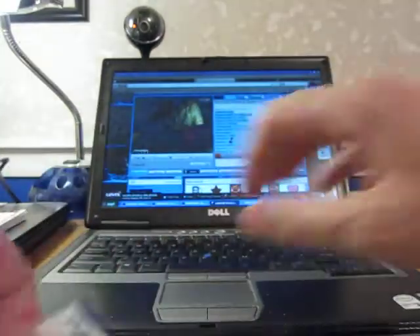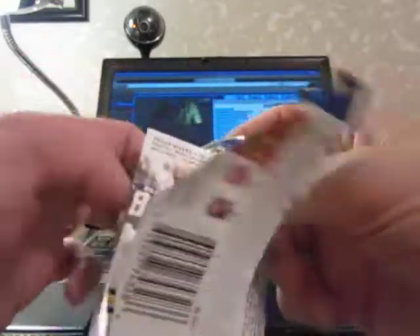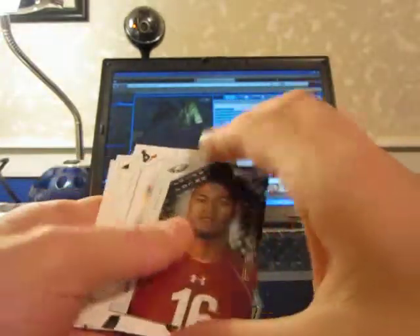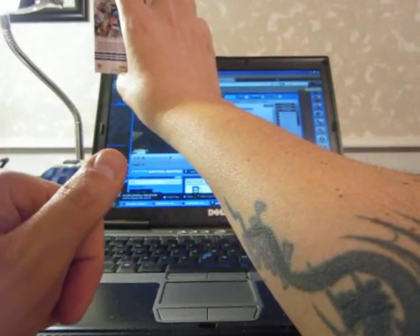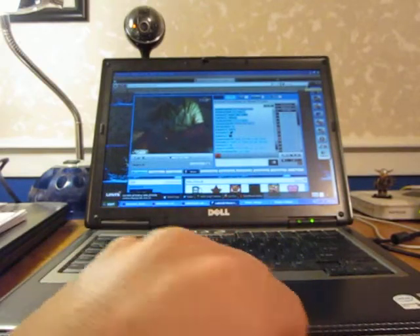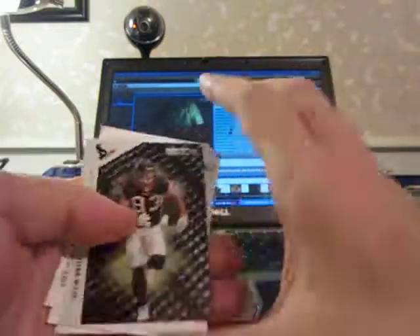So I'm glad I waited to ship your stuff out, Fox, because you got a lot more coming now. All base. Five packs left. That was straight base, nothing, no decoy, no nothing in there. Straight base. Longevity — we pulled this guy last time, numbered at 249. It's going to be Stanley Haveli. There's Longevity of Kevin Walter, numbered at 249 for the Texans.